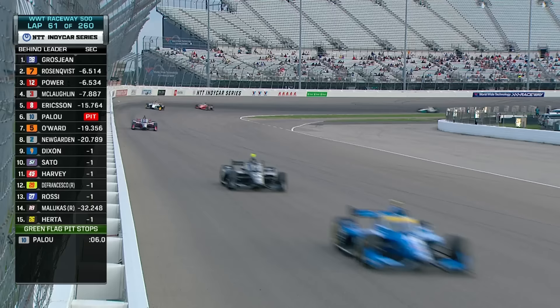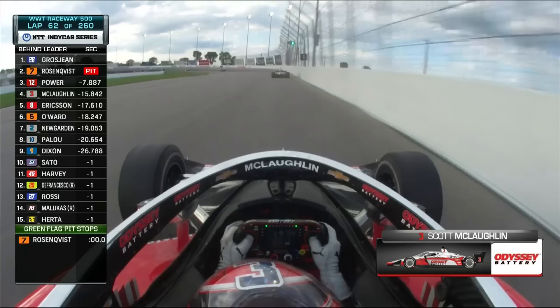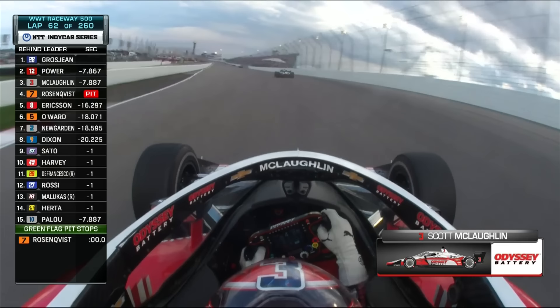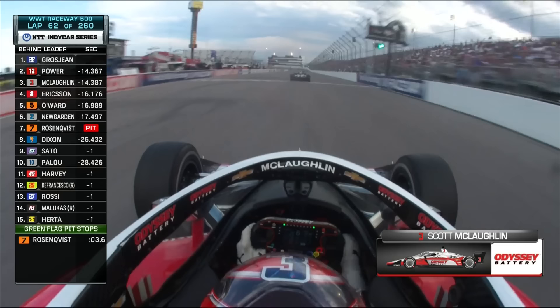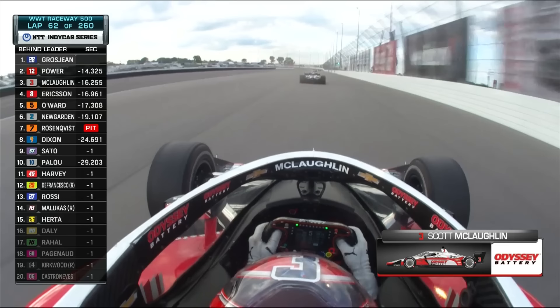Ericsson's back out. There's Will Power. Where's Dixon who pitted earlier? Marcus was only about a second behind — now he's going to lose three, four seconds potentially as McLaughlin goes by. Scott McLaughlin in that Odyssey Battery Chevrolet for Team Penske was able to leapfrog the Team Ganassi man. The key to the undercut is always making sure you come out into clear track so you can get those fast laps done. That's what Dixon did so well as he came out of the pits — everyone else was coming in, he had clean racetrack.